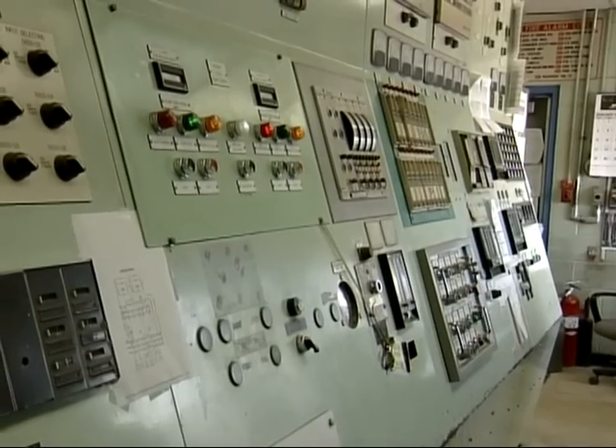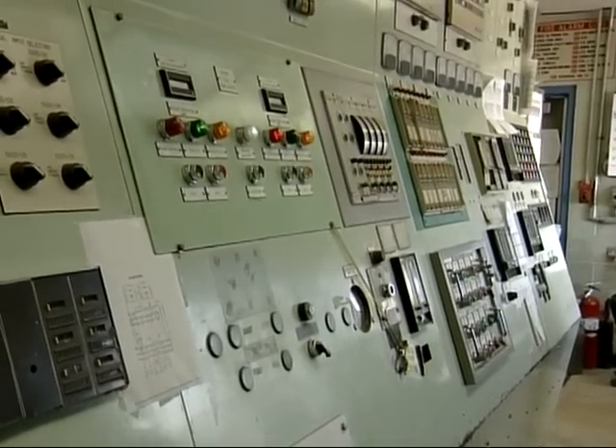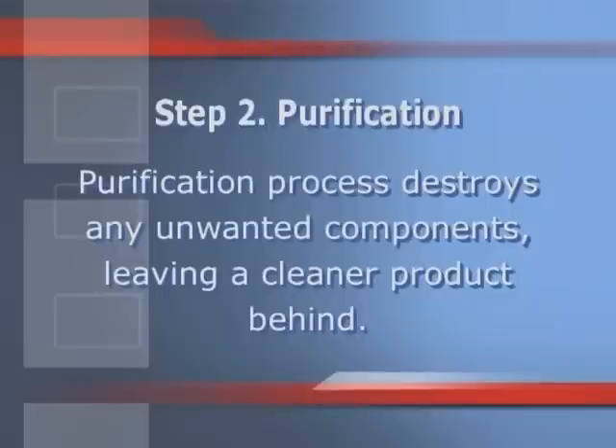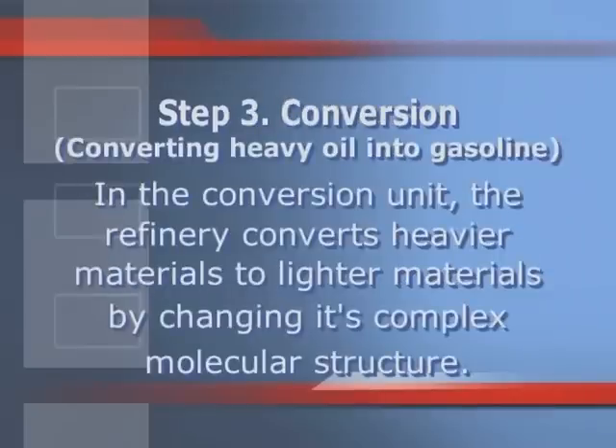The refining process begins when crude oil enters the crude or distillation unit. Step one is distillation, also known as separation. In the crude unit, the crude oil is heated until it naturally separates into five levels of materials. We bring it in and heat it up to 700 degrees — basically figuring out what oil we can make gasoline out of and what we can't. Step two is purification, where the purification process destroys any unwanted components, leaving a cleaner product behind.